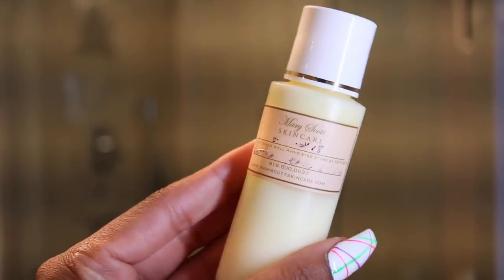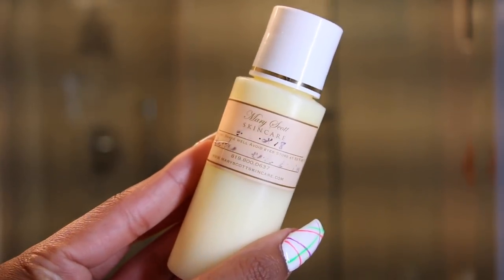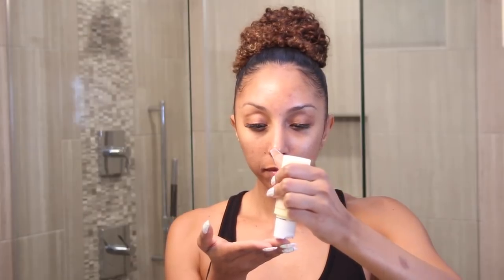One night I use the mandelic acid, and the next night I use my sulfur resorcinal gel. This helps kill bacteria and fight acne. You put a pea-size amount on your hand, rub it together, then apply it to your forehead and cheeks, moving from the outer parts of your face to the center. When I first met Mary Scott, I told her the Macari skincare line worked really well for my skin and that it had sulfur in it. So she automatically knew sulfur would react well with my skin — and as you can see, it definitely did.